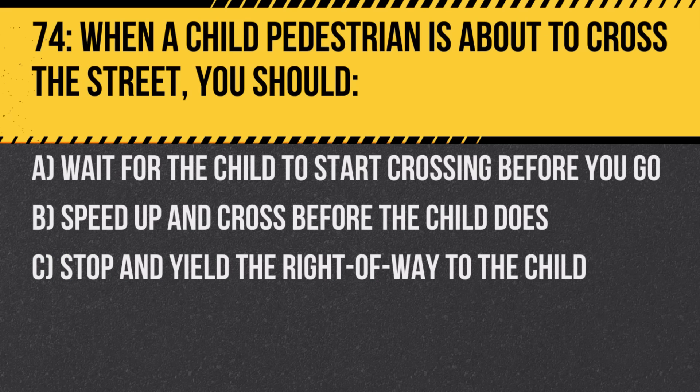Question 74. When a child pedestrian is about to cross the street, you should: A. Wait for the child to start crossing before you go. B. Speed up and cross before the child does. C. Stop and yield the right of way to the child. Answer: C. Stop and yield the right of way to the child. Always prioritize pedestrian safety, especially for children.